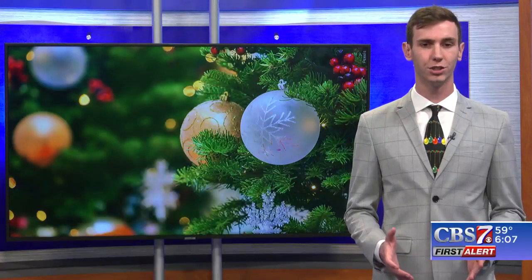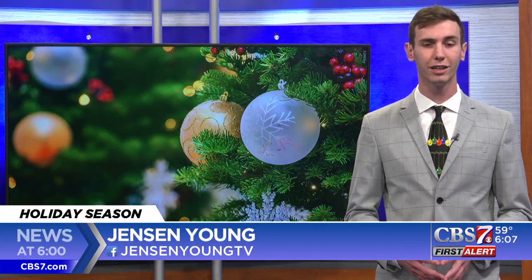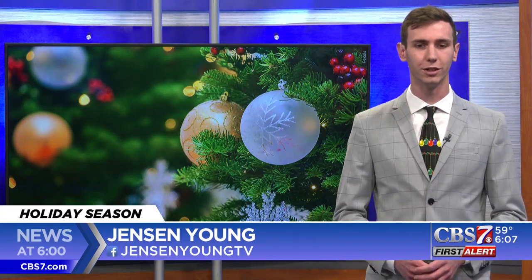If you take these precautions, you should have no troubles setting up Christmas decorations properly and getting wherever you need to go for this Christmas. For CBS 7 First Alert News, I'm Jensen Young.